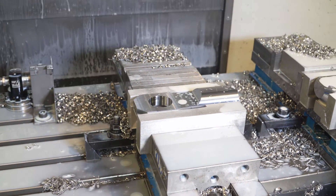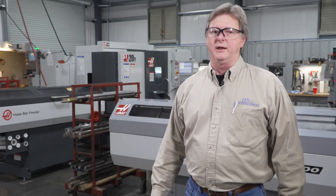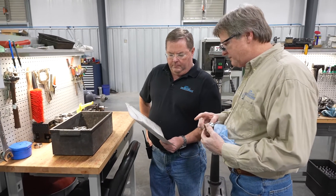We're looking at moving more and more Haas machine tools into our facility and expanding our customer base as well as taking on more and more from our existing customers.